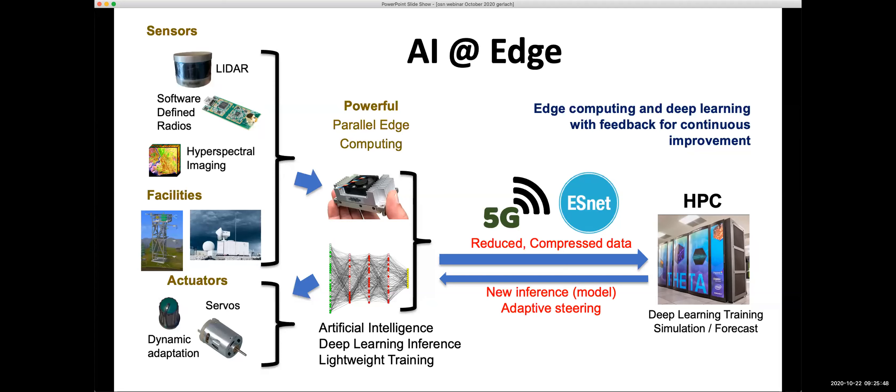One challenge is the many different kinds of sensors — LIDAR, software-defined radios, hyperspectral imaging, normal cameras, and facilities containing many sensors at once. The idea is not only to do compute at the edge but also to collect training data, upload subsets to compute centers, do deep learning training to create models that extract information from raw data. This information can also be sent back to the edge — for example, to control pan-and-zoom cameras, such as zooming into a wildfire location.